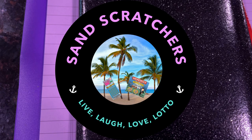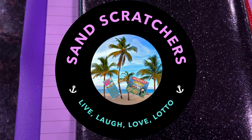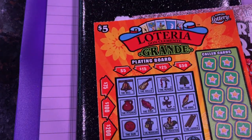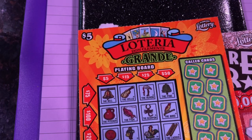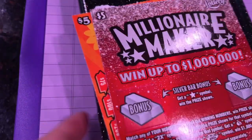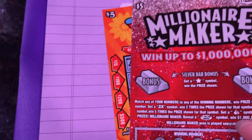Good morning. Thanks for coming. We're gonna scratch two more tickets that I had in the folder: the $5 Lotteria and the $5 Millionaire Maker. Let's see what we can find on these two tickets.